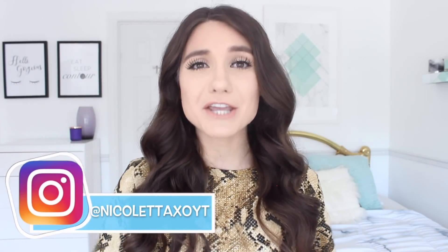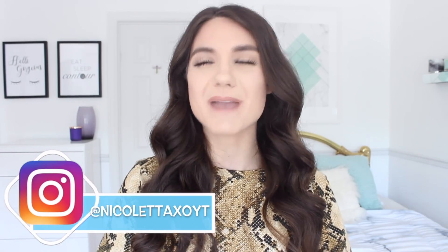Hello loves, welcome back to my channel, or hello if you're new. If you are new, it would mean so much if you guys hit that red subscribe button down below and join the YouTube family. But today I'm bringing you guys along my glow up transformation. I was looking a tiny bit rough this morning — everyone needs a good TLC, treat yourself. So I wanted to do a glow up transformation and share with you all the things that I like to do to look and feel my best.